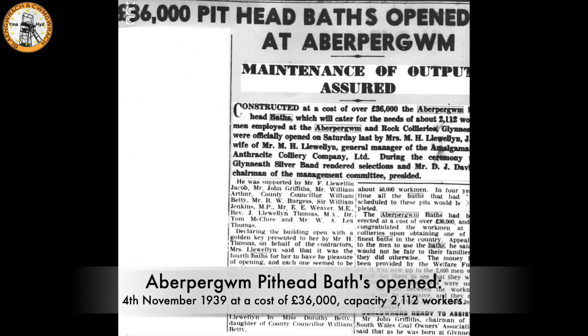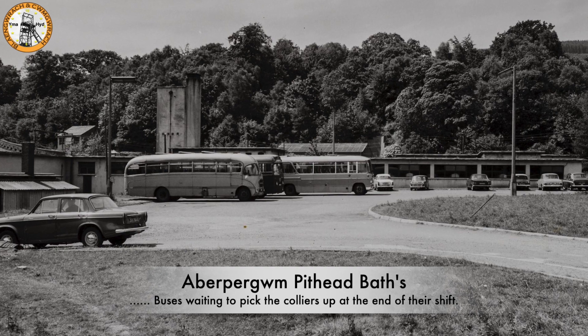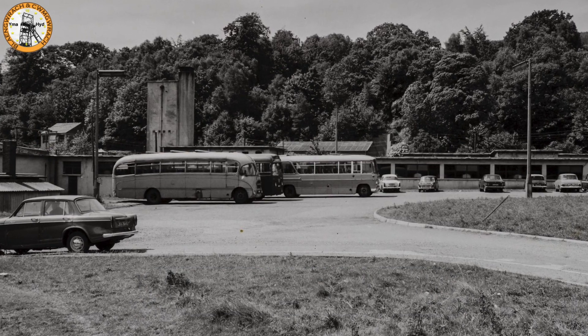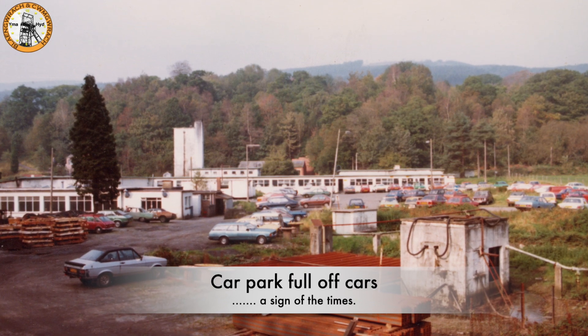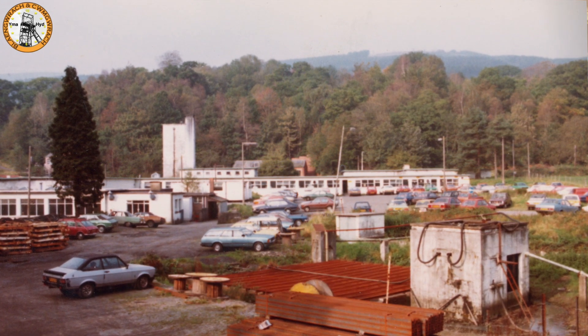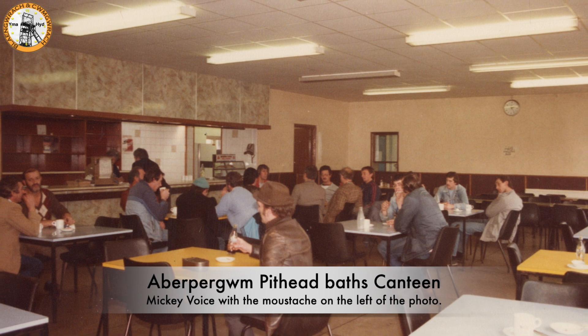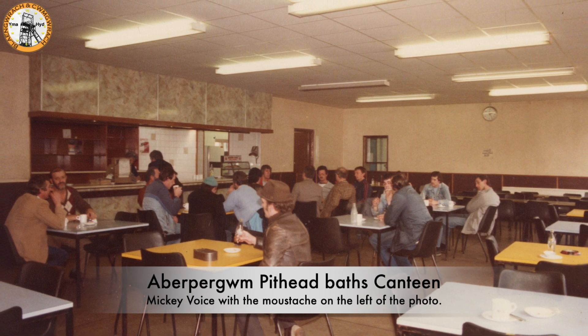Shown is a newspaper clipping on the opening of the Aberpour pithead baths. It was opened on the 4th of November 1939 at a cost of £36,000, with a capacity of 2,112 workers. An early photo of the Aberpour pithead baths, probably late 1960s to early 1970s, with the buses waiting to take the miners home. A few decades later it looks like most of the workers are travelling back and forth to work by car. The next two photos are of the canteen at Aberpour.